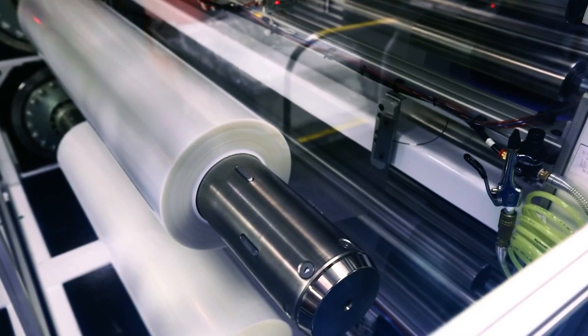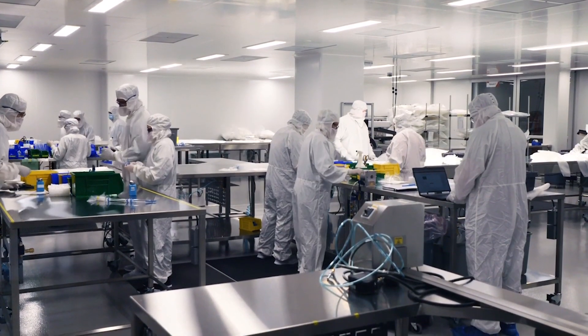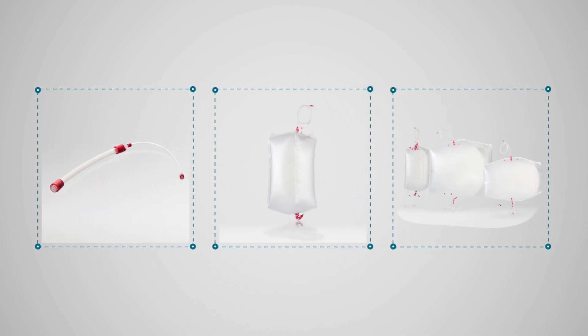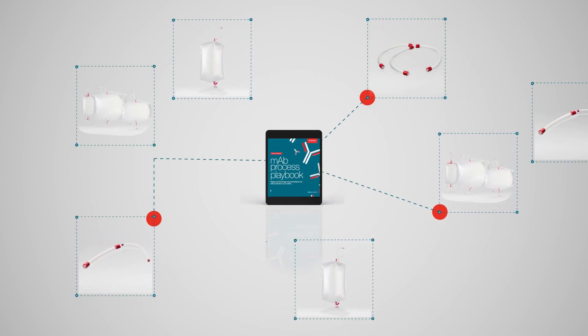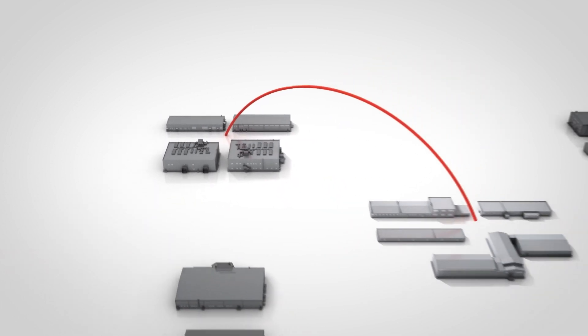This innovative end-to-end manufacturing strategy builds upon industry-accepted single-use manifolds, components, and bioprocessing containers, which have been designed in a modular fashion to adapt to any of your process needs. Striving to enable and complement our customers' goals,